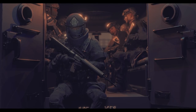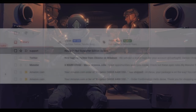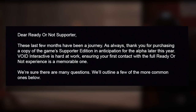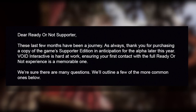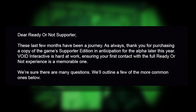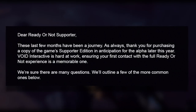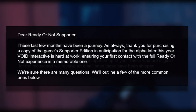Hey everybody, right back at it again with another video. Today we're going to be talking about the update for the supporter edition, because Void Interactive has sent me and quite a few people an email. I'm just going to read it out for you guys. It reads: 'Dear Ready or Not supporter, these last few months have been a journey. As always, thank you for purchasing a copy of the game supporter edition in anticipation for the alpha later this year. Void Interactive is hard at work ensuring your first contact with the full Ready or Not experience is a memorable one.'